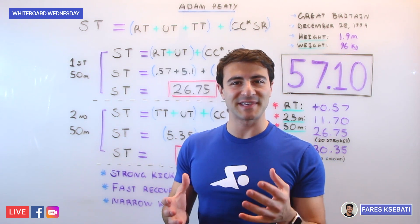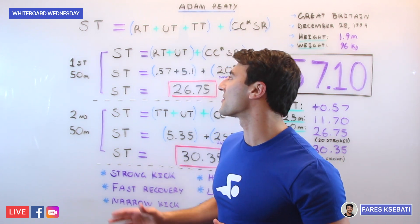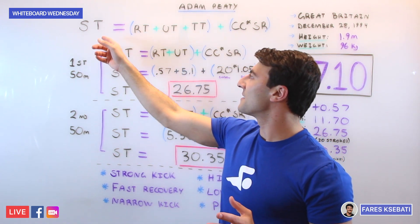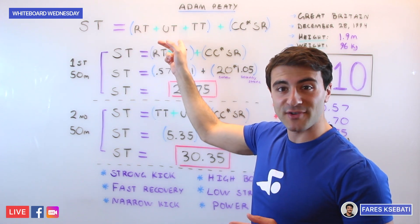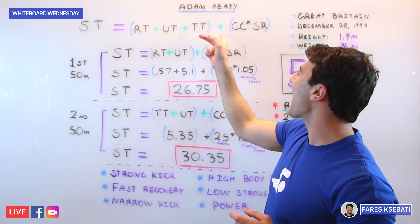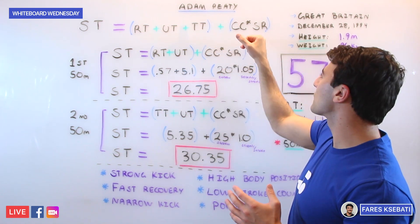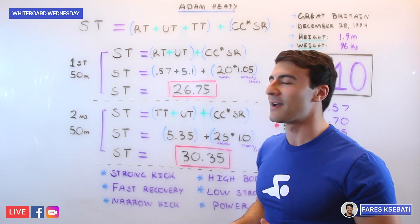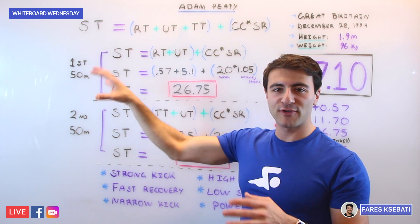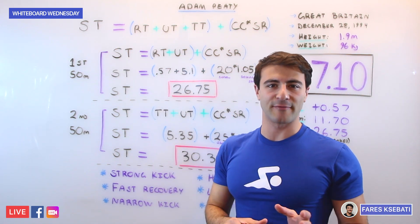Let's break down the time and see how he went 57.1. If you remember our swimming equation, your swimming time equals your reaction time, plus your underwater time, plus your turn time — and that's added to your cycle count (CC) multiplied by your stroke rate. We'll link the swimming equation video below. I broke apart the two 50s of the race, the first 50 and the second 50, because they're a little bit different.